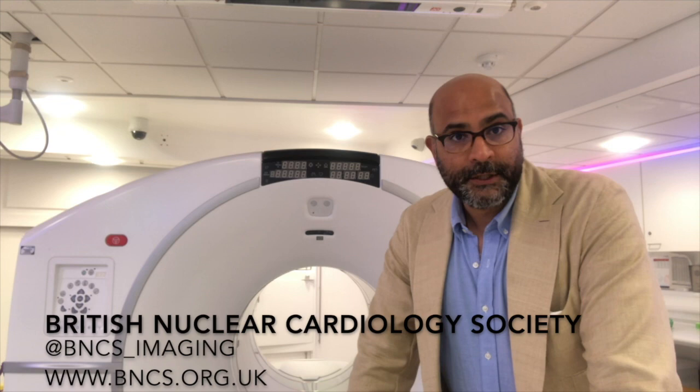Hello, my name is Leon Menezes. I'm a consultant radiologist and a nuclear medicine physician at the Institute of Nuclear Medicine at UCL and here in the Barts Heart Centre. This series of talks from the British Nuclear Cardiology Society we've recorded is to give you the basic grounding in nuclear cardiology, the applications, the technology and the evidence. We hope you find them interesting and useful.